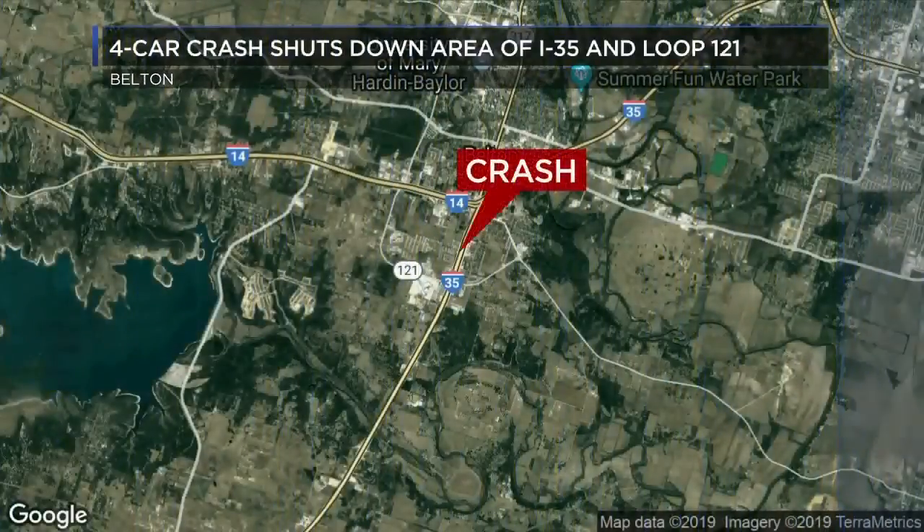Joel, thank you. A four-car crash has traffic shut down in the area of I-35 and Loop 121 in Belton. Police say the crash happened at exit 292 southbound.